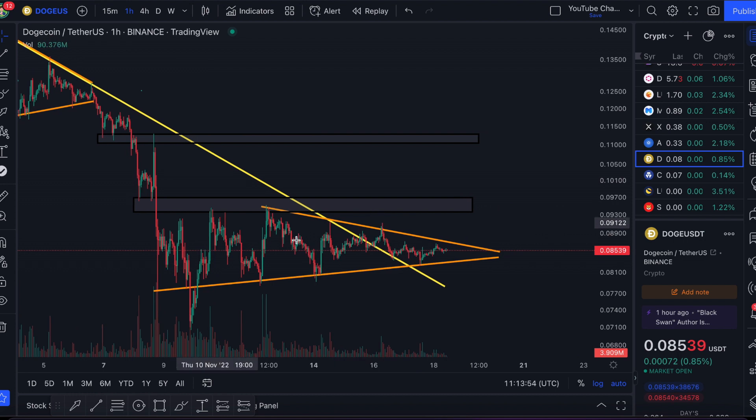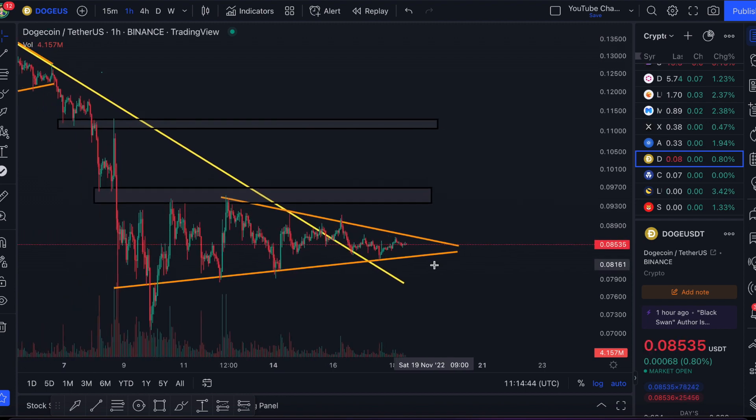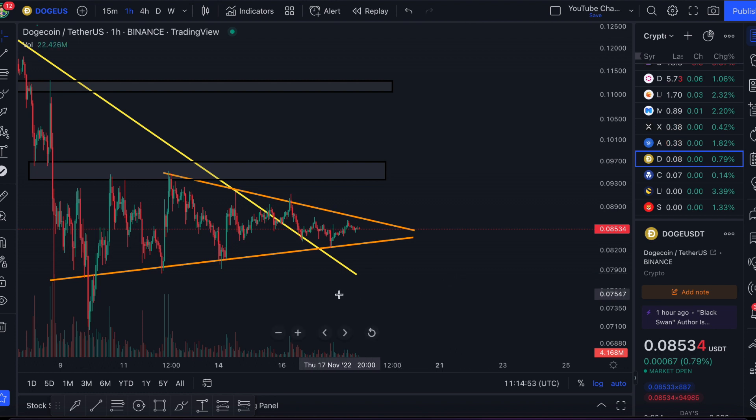Looking at Dogecoin, things are looking extremely calm right now. We're still waiting for events from the FTX fallout to transpire — what regulation is going to happen with cryptocurrency, what assets FTX holds, and whether they'll be dumped onto the market. A lot of investors are cautious, which is why we're seeing such sideways movement. With small candles and low volume, this shows we're in an equilibrium between buyers and sellers. Typically when it's like this for too long, we do see a large price move — a calm before the storm. The longer the calm, the larger the storm when prices finally break out.